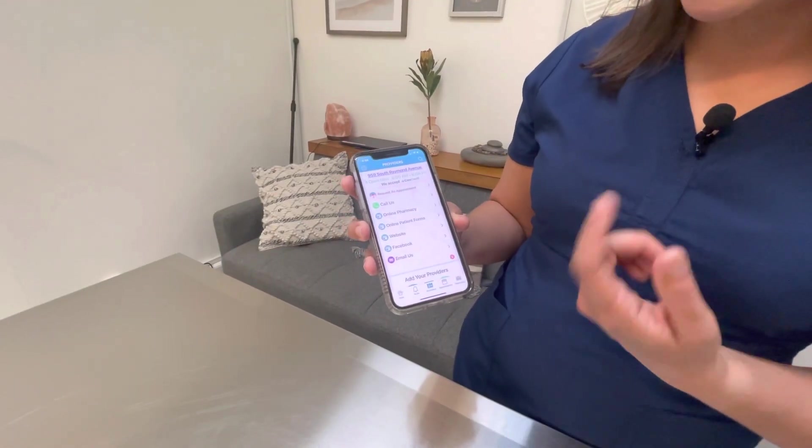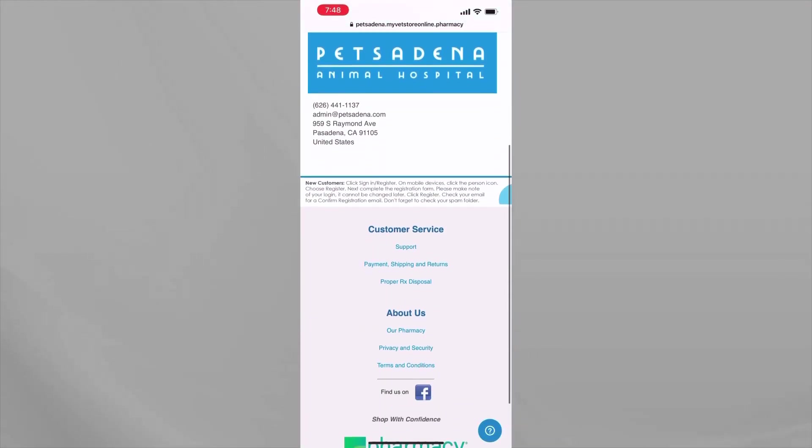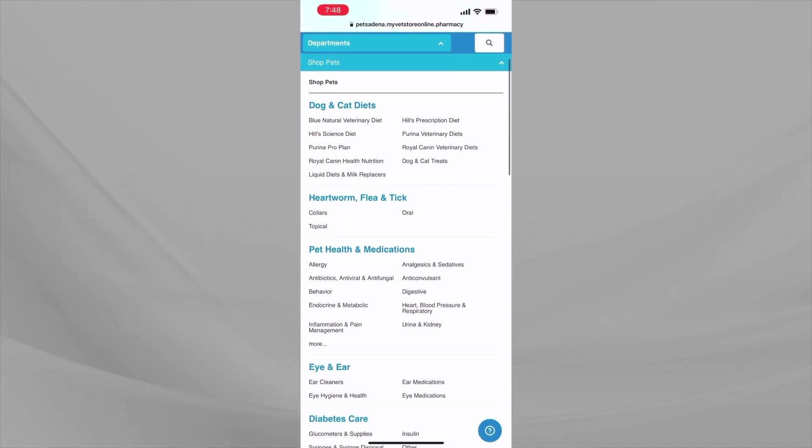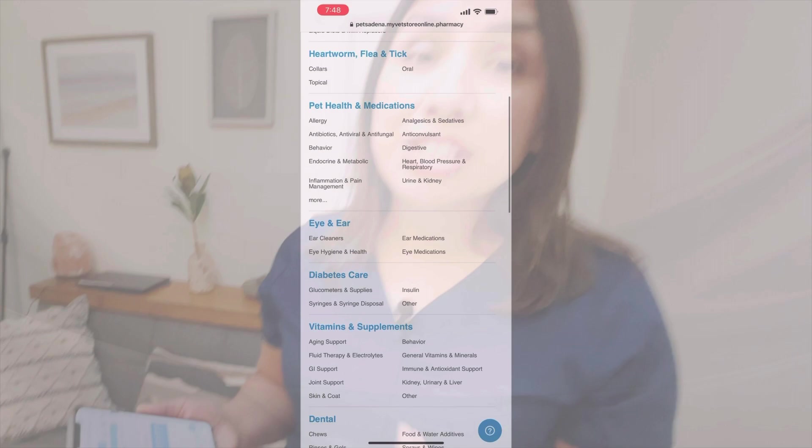The app includes our online pharmacy as well. Clicking on that will take you directly to our online pharmacy where you can request your pet's medications at any time, 24 hours a day. There are thousands of products to buy — I definitely recommend checking it out.